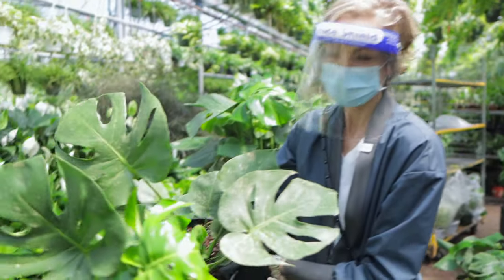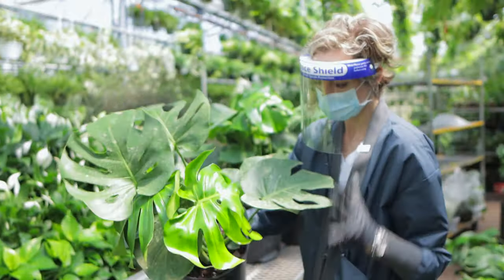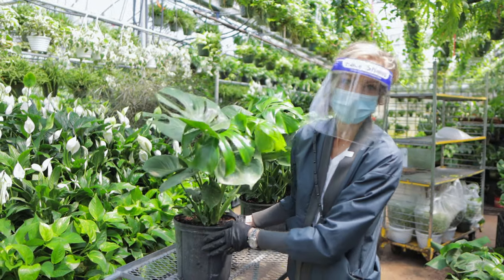I got us an amazing monstera — it's very healthy. All the leaves are perfect. It's a little dirty, but the shape and everything is great. I'm very happy.